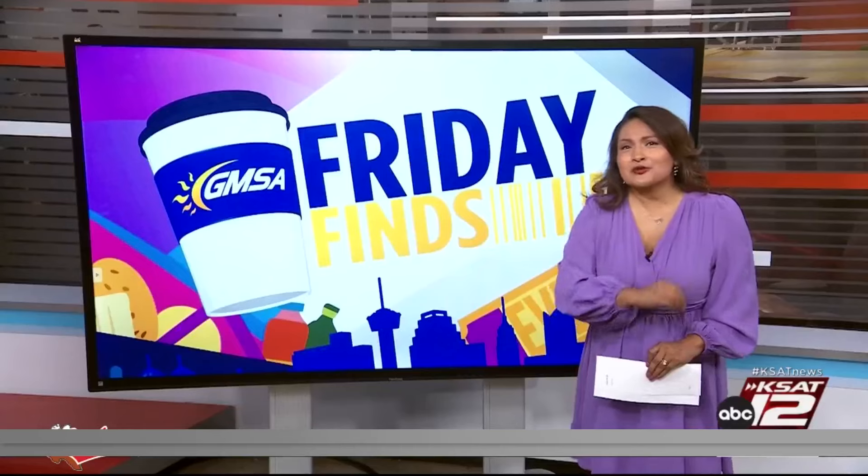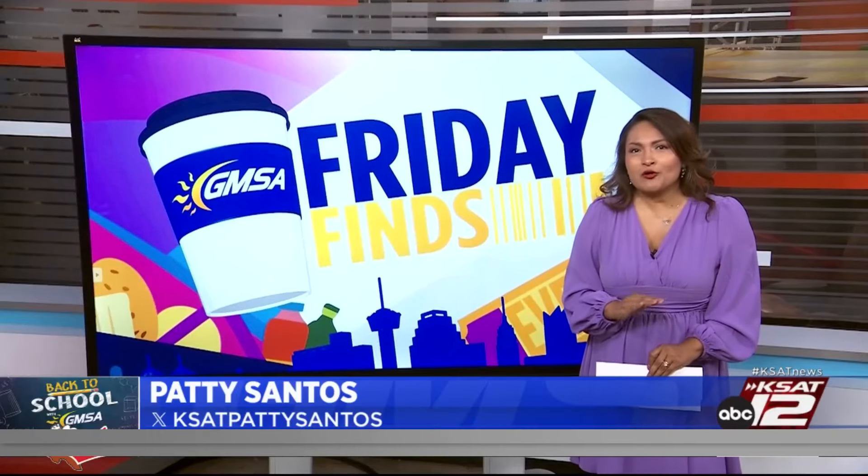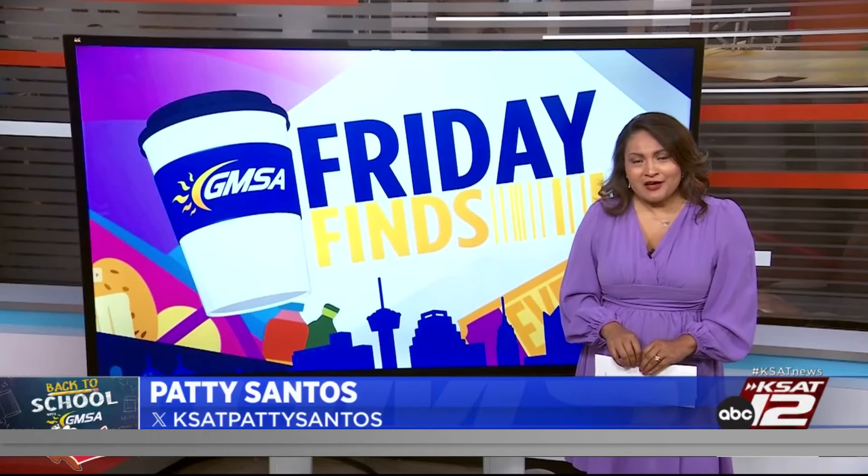Happy Friday! The first weeks of back to school are in full swing here. With our Friday Finds is content creator Lauren Levati with some ways to save on those back-to-school snacks. Good morning, Lauren. Good morning, Patty.